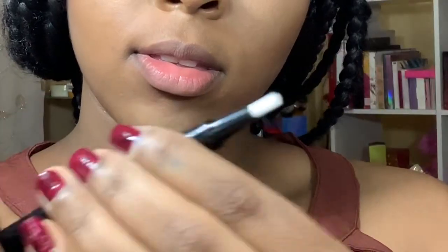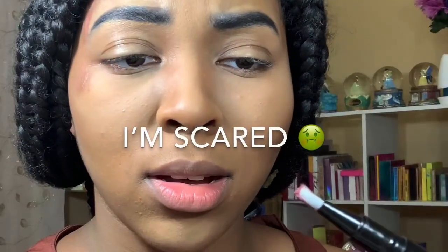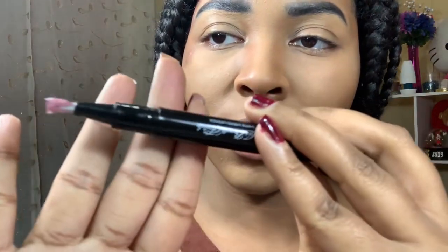It says twist the bottom until the formula comes out. You guys see that? I'm gonna swatch it on the back of my hand — that is very unique. We're gonna see how this looks on the lips. It's kind of weird, and it's also a little messy. A lot of product came out of it, but we're gonna see how this works on the lips.